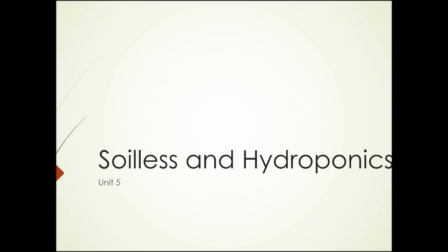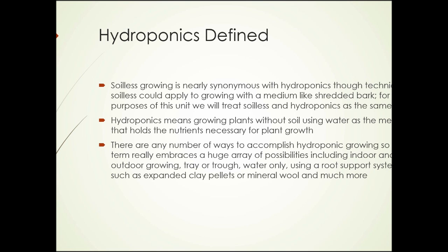Soilless and hydroponics growing, unit 5. Soilless growing is nearly synonymous with hydroponics, though technically soilless could apply to growing with medium-based systems. But for the purposes of this unit, we're treating soilless and hydroponics as the same thing.